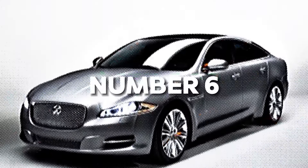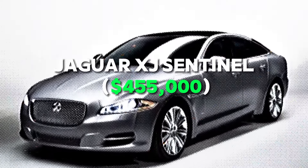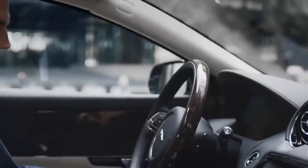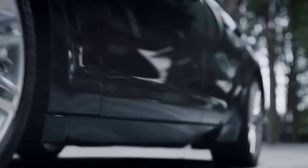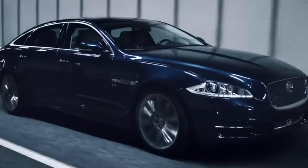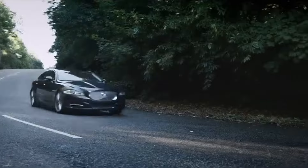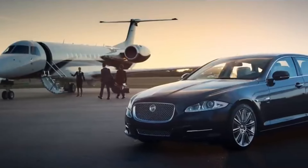Number 6: Jaguar X-Day Sentinel — $455,000. For those who demand luxury alongside security, the Jaguar X-Day Sentinel is a perfect choice. This vehicle combines a sleek design with robust protection, capable of withstanding attacks from high-caliber weapons. Its bulletproof windows and titanium body ensure that every journey is as safe as it is stylish. How secure would you feel in this mobile stronghold?